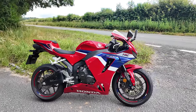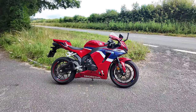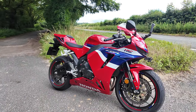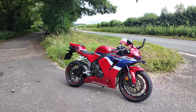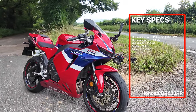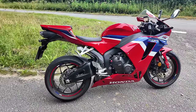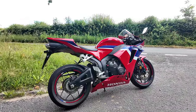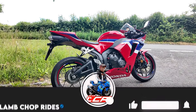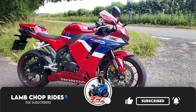Welcome back to the channel and welcome back to another first ride review. I've got something I'm really rather excited about today. This is a bike which has managed to slip past me - I've never ridden a CBR 600 RR before. Not only has this bike come back for 2024 with a few little tweaks - styling, ride-by-wire, quick shifter, blipper - but I've never ridden the old bikes either. Could this be the ultimate super sport? If you're interested in the CBR 600 RR, sit yourself down, make a cup of tea, and roll that intro.